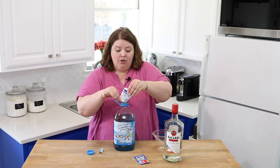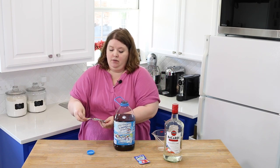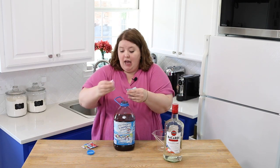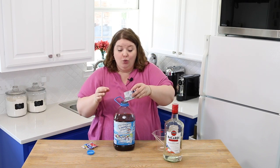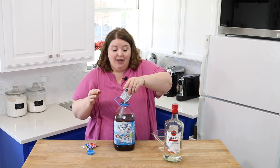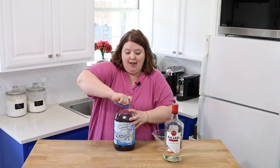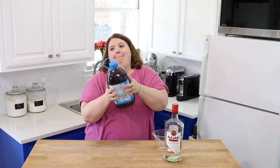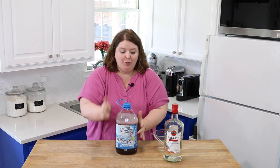The tropical punch one is what makes it purple, and the blue raspberry lemonade. I feel like this brought back childhood, you guys. I haven't had Hawaiian punch or Kool-Aid or anything like that since I was a kid. So this is kind of sort of fun. Now we're going to put the lid on and shake it up. Now it's purple.